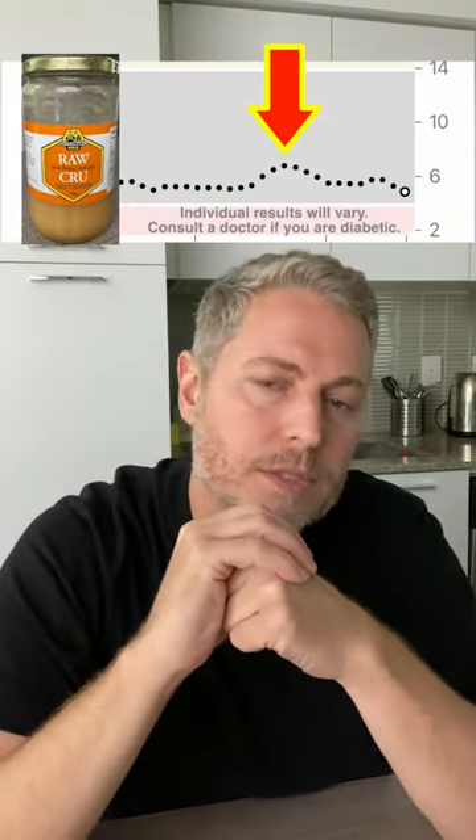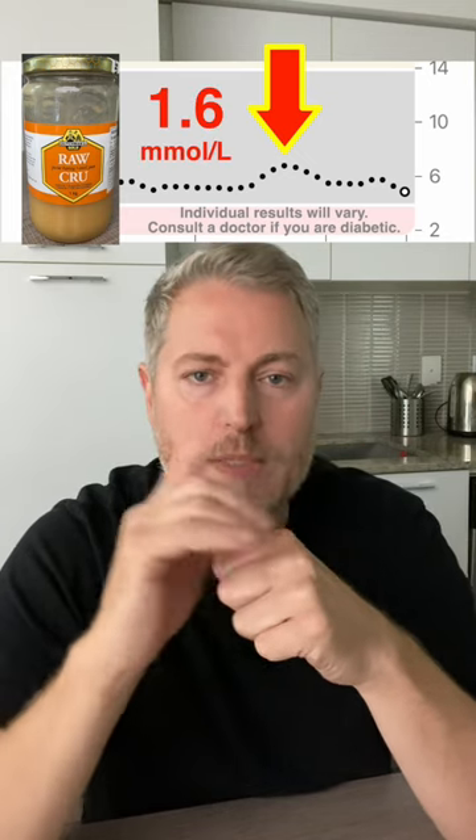All right, it's been a couple of hours since I've had the honey. Let's have a look at the glucose monitor to see what happened. You can see the spike up here — my blood sugar actually went up 1.6 millimoles per liter, which is a little bit of a spike.